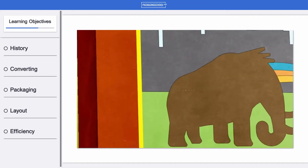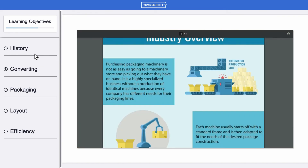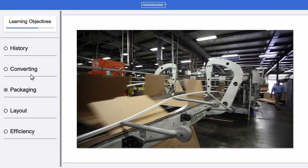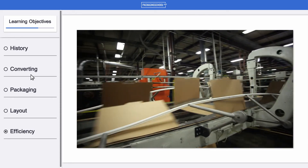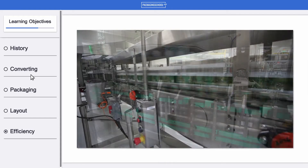This packaging machinery course will take you through the evolution of machinery and review where the industry stands today. You'll get an overview of the complete converting line and its multiple components, from feeder to delivery to inspecting and case packing.